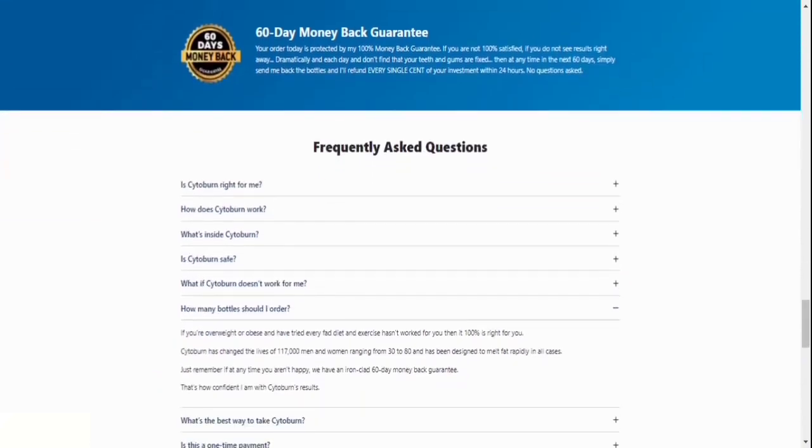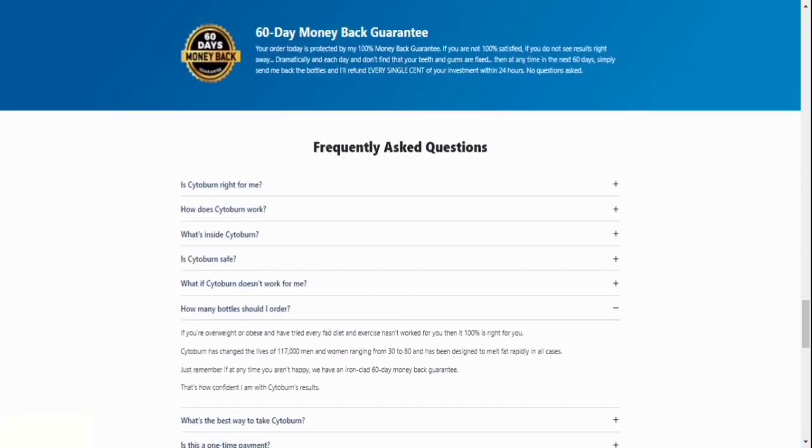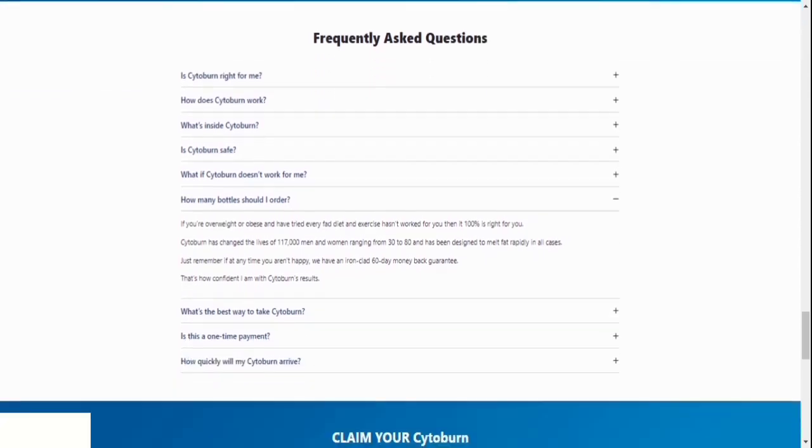Number seven, will I be charged anything else once I place my order? Today's payment is one-time only, with no subscription, auto-ship, or hidden fees. Number eight, can you tell me more about the guarantee? A 60-day money-back guarantee is included with Cytoburn. If you decide you don't like the product during the following two months, all you have to do is email them and return your order, and they'll give you a full refund.